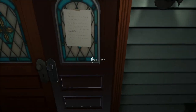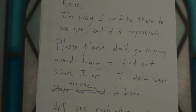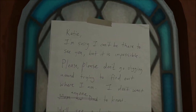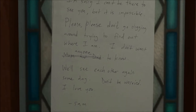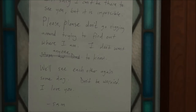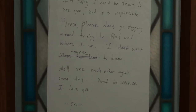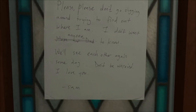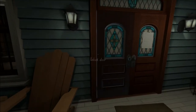On the door there's a note. Throughout the game you go around the house looking for clues as to where your family have gone. You can see notes on doors, and to zoom in you right-click and read it. The note says: 'Can't be there to see you, but it's possible. Please don't go digging around trying to find out where I am. Mom and dad crossed out — nobody else give a shit. We'll see each other again someday. Don't be worried. I love you, Sam.' Nice little letter to come home to on a dark and stormy night after a year away.